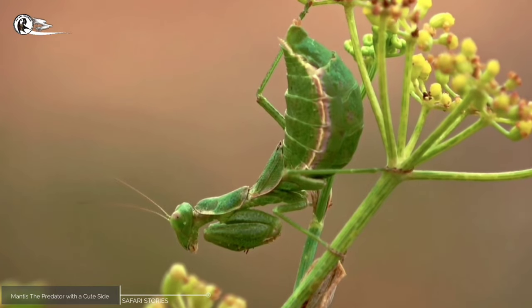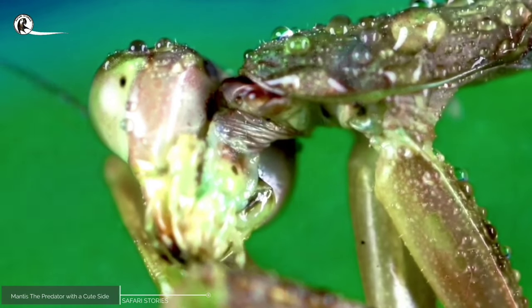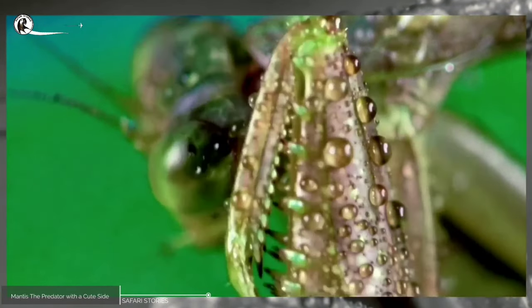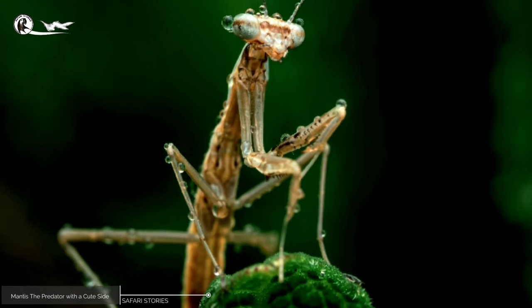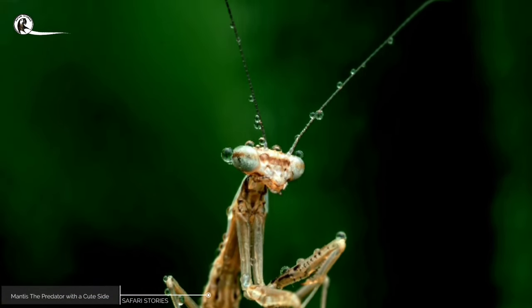Another unique characteristic of the mantis is its ability to turn its head almost 180 degrees, which allows it to scan its surroundings for potential prey or predators. This trait is particularly useful for the mantis since it has relatively poor eyesight, but can compensate for this with its keen hearing and ability to detect vibrations in the environment.